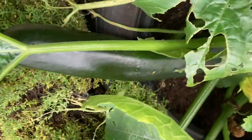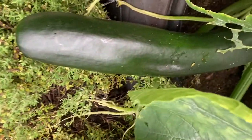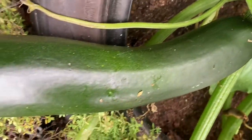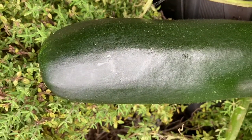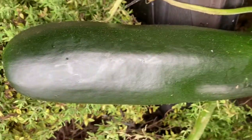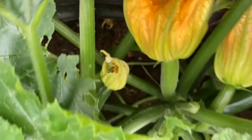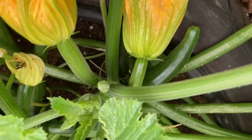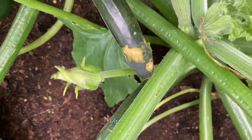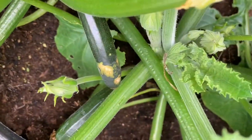Check this out guys - that's a big one! Okay, that's definitely ready for harvest. If you keep them too long on the plant they do turn into marrows, which can be used for cooking as well, so it depends on what type of dish you're cooking. You can see this one has been damaged by pests.